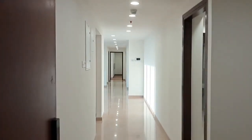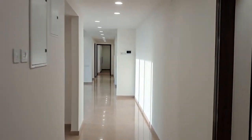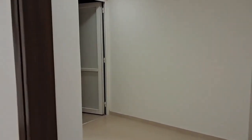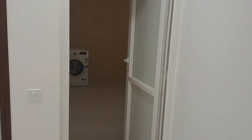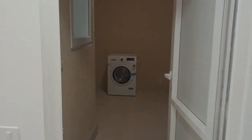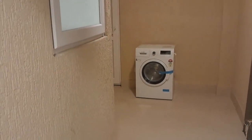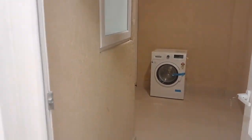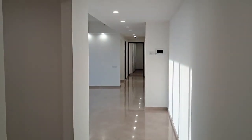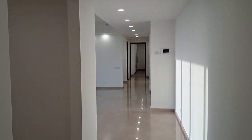Entering into the apartment, we have got the servant room with servant washroom and utility area, which directly connects with the kitchen. It connects with the washing machine and utensils area. There is also a direct connection with the drainage system. Then we move into the rooms, living and dining. You can see the door wheels, video door phones, and outside access.